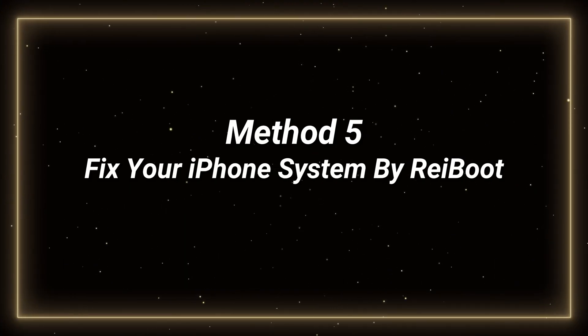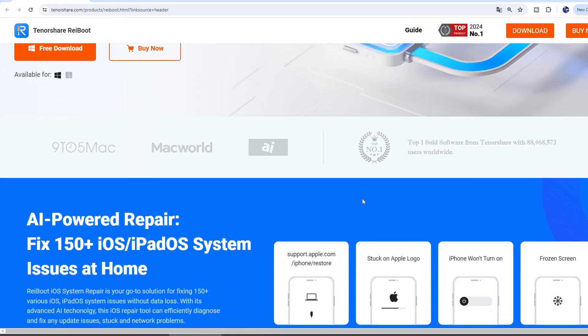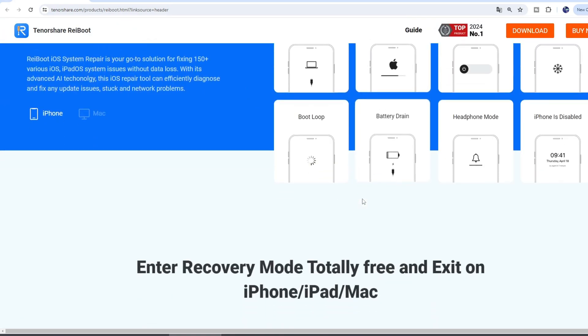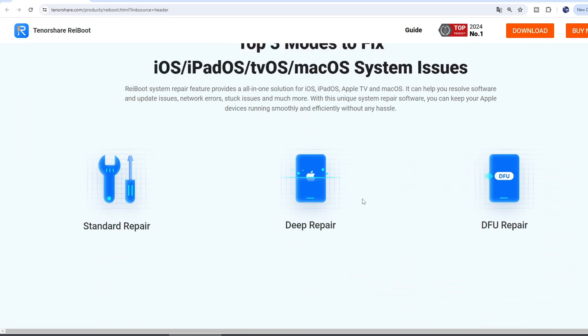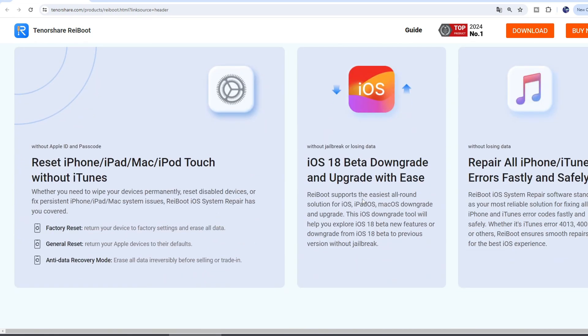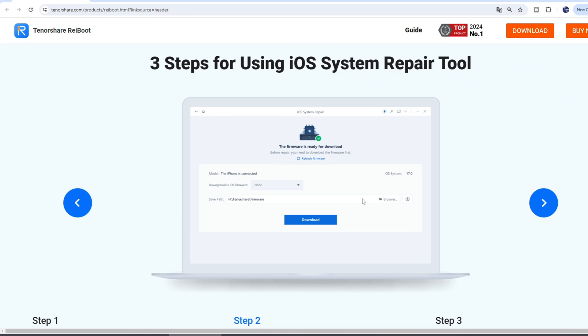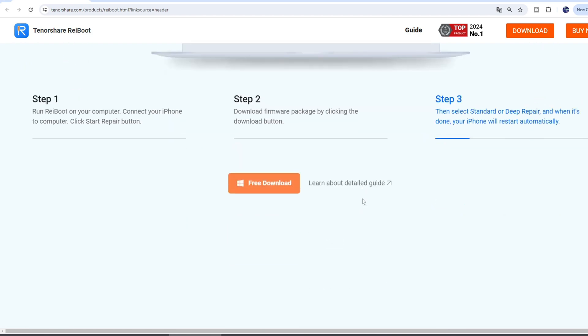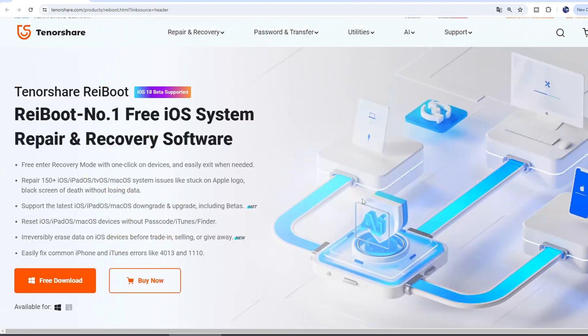If the methods above don't work for you, besides waiting for iOS 18 public release in about 3 months, you can use Reiboot to fix your system without data loss. Tenorshare Reiboot is a powerful iOS system repair and recovery software that can help you resolve various issues, including problems with lock screen notifications, with just a few clicks. It's a comprehensive tool that offers a range of features to keep your iOS device running smoothly.